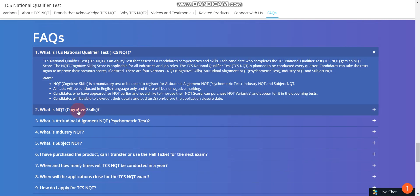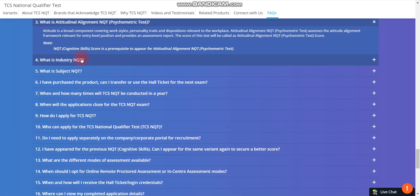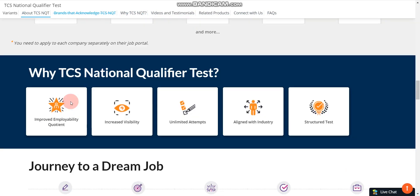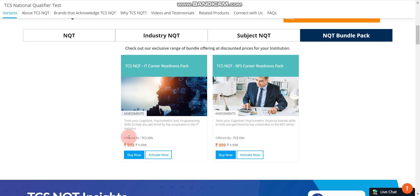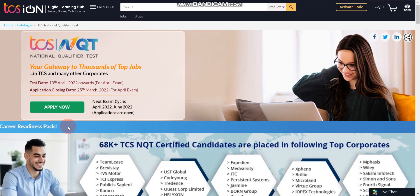You can read about every FAQ on the official page. There are total 30 frequently asked questions, so if you have any doubt you can read all these questions one by one. To apply: go to the NQT Bundle Pack, purchase the TCS NQT IT Career Readiness Pack, then click Buy Now, activate it, and then click Apply. That's a very simple step.